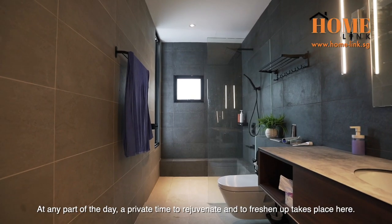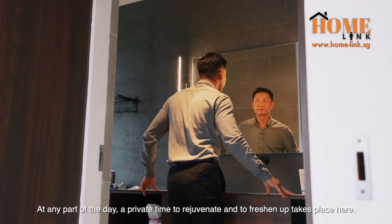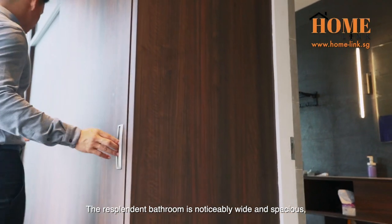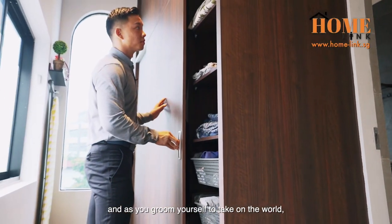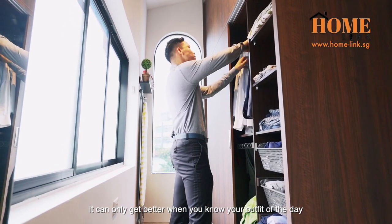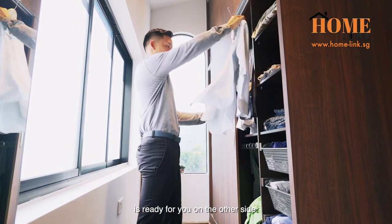At any part of the day, a private time to rejuvenate and freshen up takes place here. The resplendent bathroom is noticeably wide and spacious, and as you groom yourself to take on the world, it can only get better when you know your outfit of the day is ready for you on the other side.